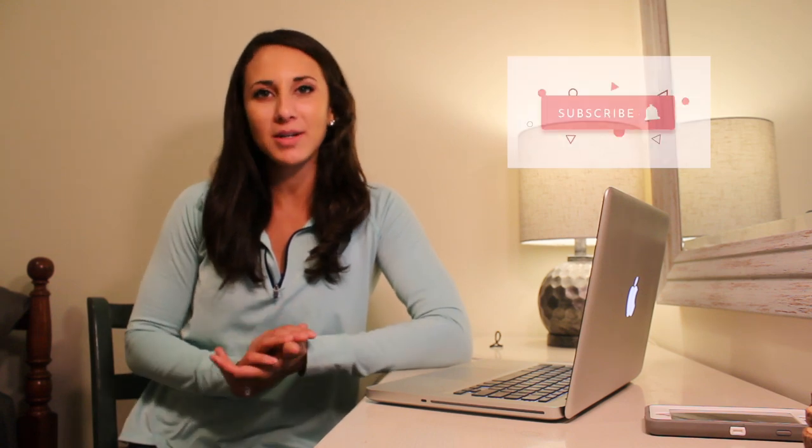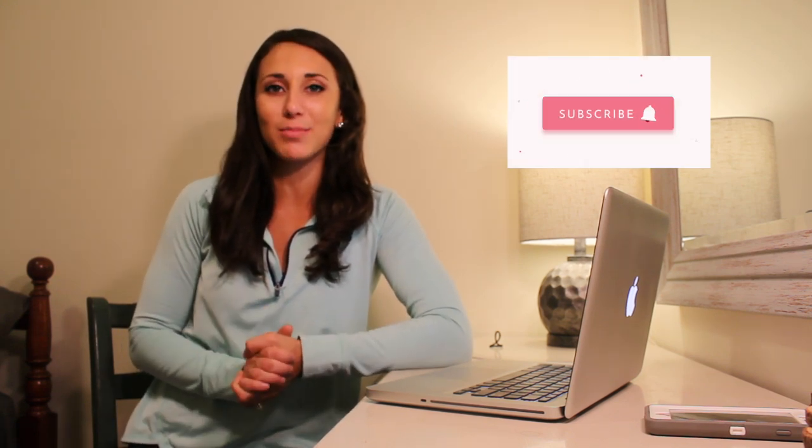Hi everyone! Welcome back to my YouTube channel. Thank you so much for tuning in. My name is Jessica. I'm a part-time reseller on Poshmark and Mercari, and I'm currently doing a how-to series. The whole objective of this is to help new poshers learn all about the platform.